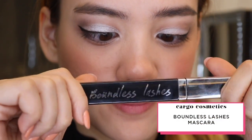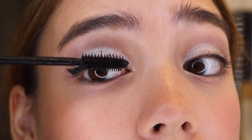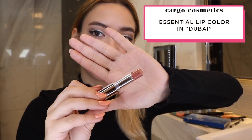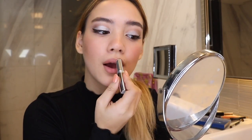To really make my eyes pop, I make sure to use two coats of Cargo Cosmetics Boundless Lashes Mascara — it really helps thicken the lashes. To top everything off, I'm going for a nude lip in the shade Dubai to make sure the focus stays on my eyes.